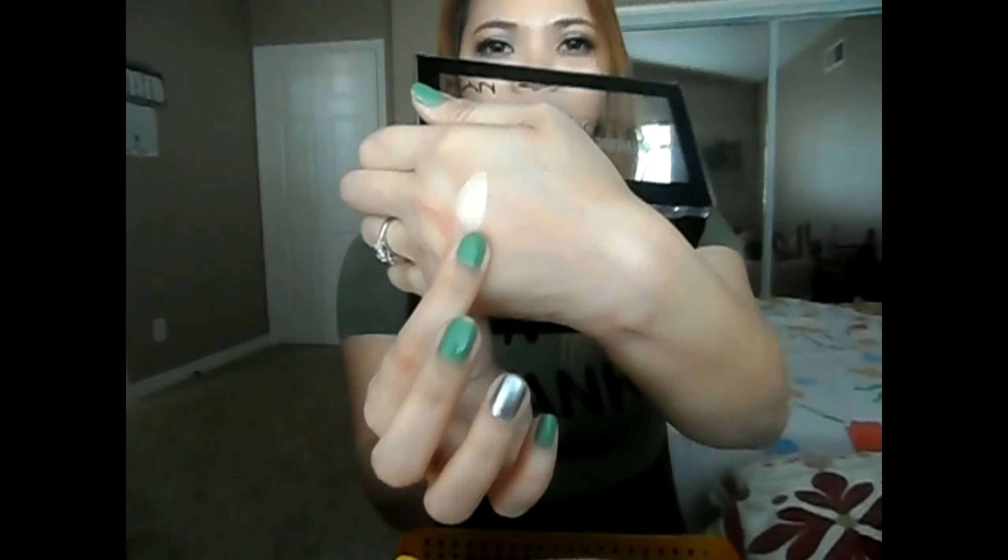Next is this eyelash serum that I got from the 99 Cent Store. In my own personal opinion this really works — it has worked wonders on my eyelashes, especially the bottom lash line. Whenever I tried putting it on morning and night, including on my lower lash line, I actually saw a difference. I've been using this for two to three weeks now, so grab one if you're in the 99 Cent Store.